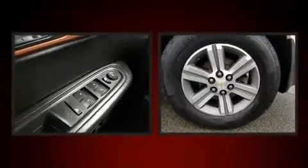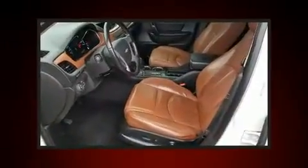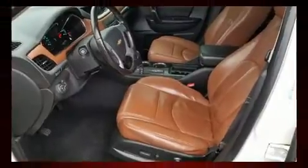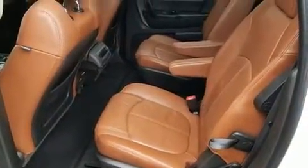dimming door mirrors, heated seats, turn signal indicator mirrors, rear wipers, and power windows. Backseat passengers will appreciate the rear audio controls, allowing them to make easy adjustments to the stereo system.